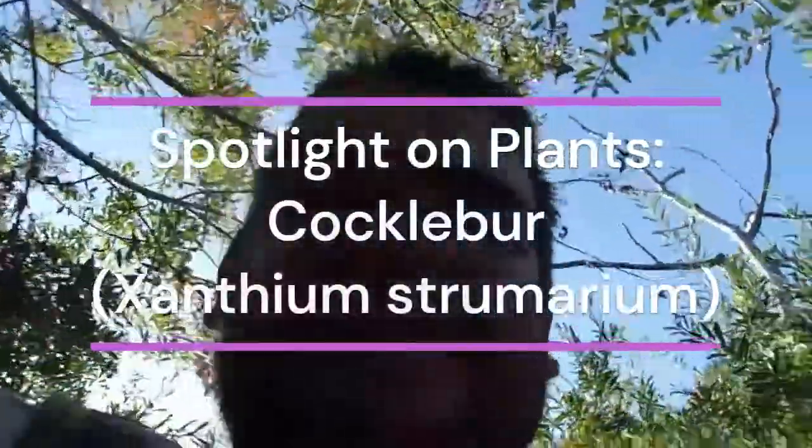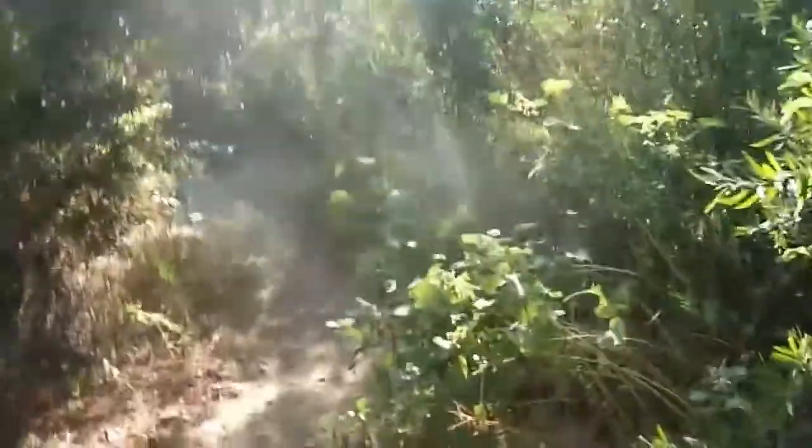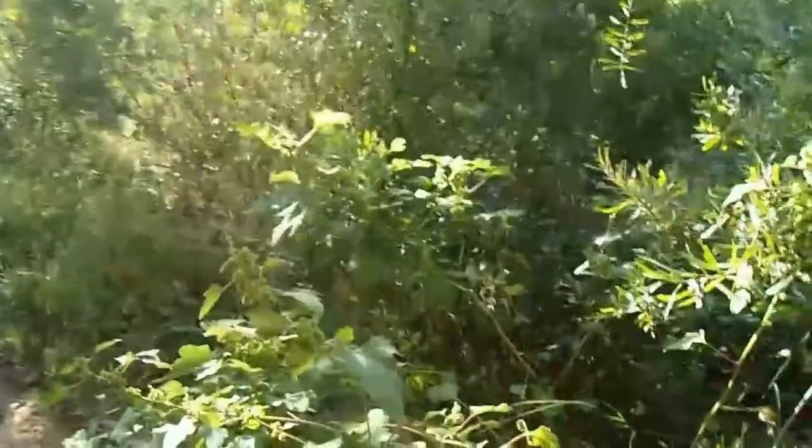Morning, this is Brian. Today is Tuesday, September 6, 2022. I'm here in Tecalote Canyon, the southern portion of it. And it's time for a short mini spotlight video.